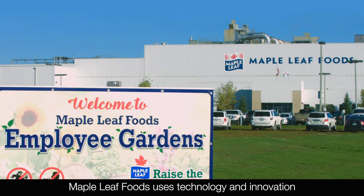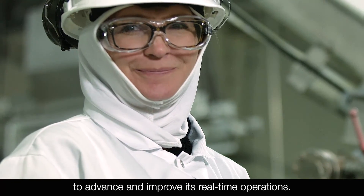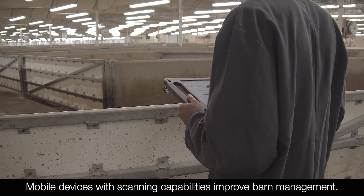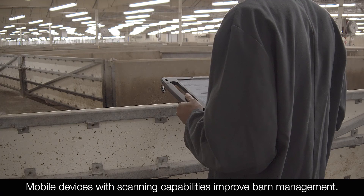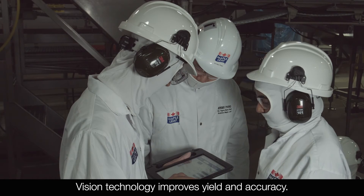Maple Leaf Foods uses technology and innovation to advance and improve its real-time operations. Mobile devices with scanning capabilities improve barn management. Data helps eliminate waste, and vision technology improves yield and accuracy.